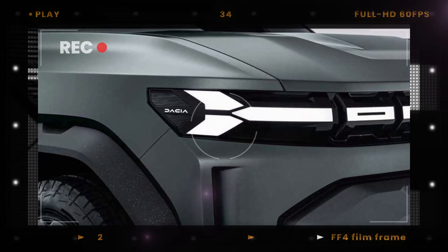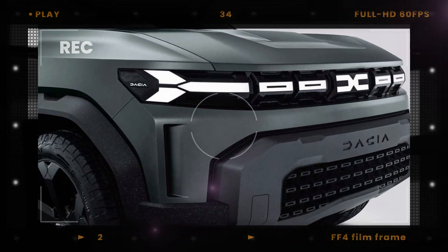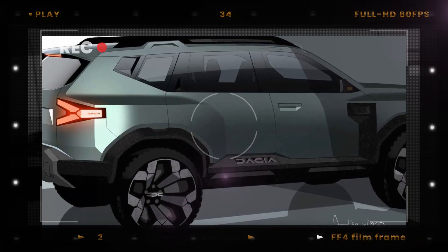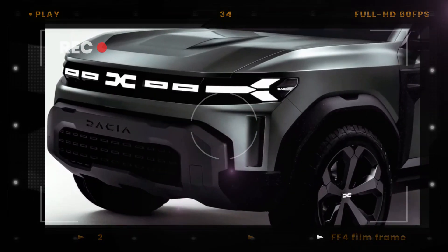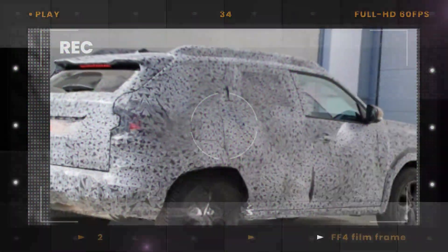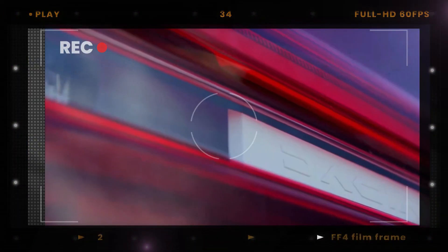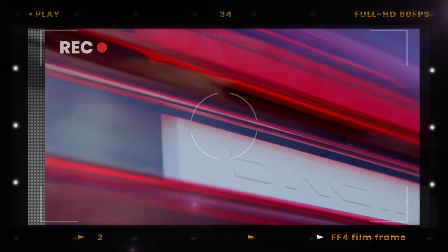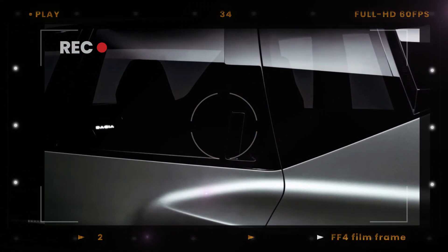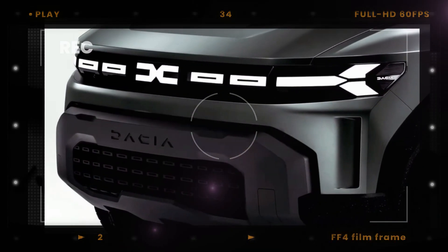Moving on to the front, we can see a pair of slimmer LED headlights flanking the grille, which will feature the Dacia link emblem. The bumper features thin side inlets and a larger lower intake, likely surrounded by plastic cladding, while the bonnet is chunkier than before. Taped sections of the camouflage wrap suggest a healthy dose of plastic cladding around the wheel arches. The generous ground clearance combined with short overhangs are testaments to the SUV's off-road credentials.